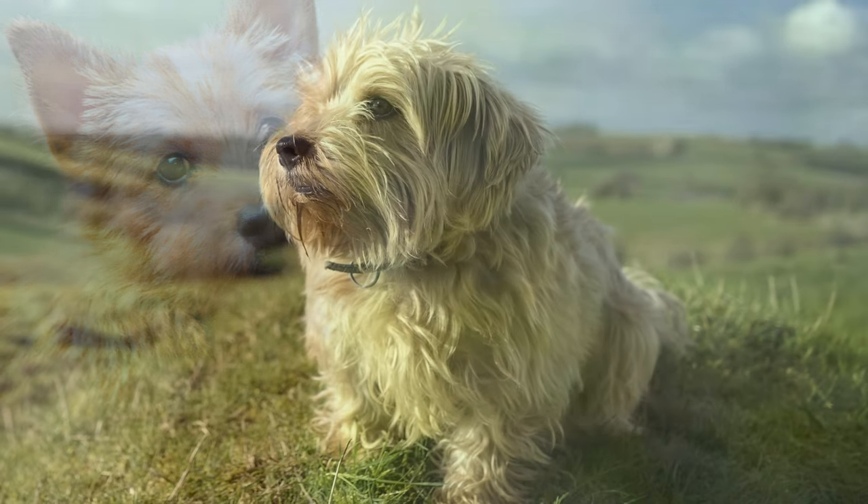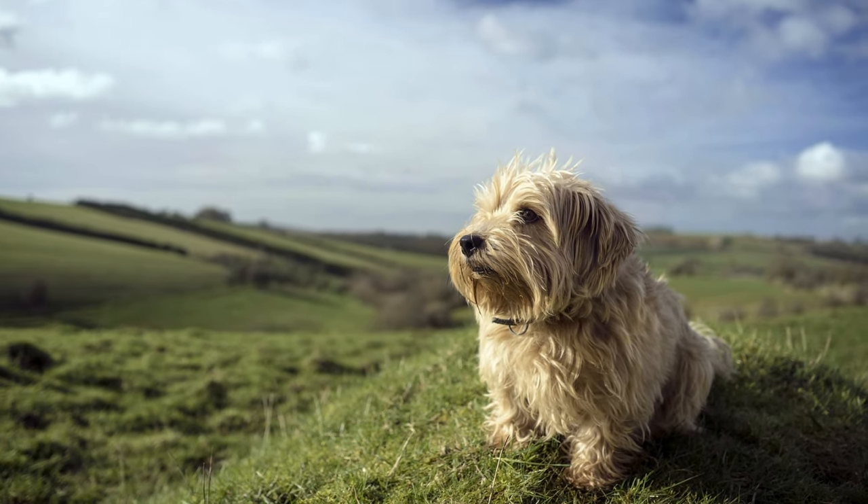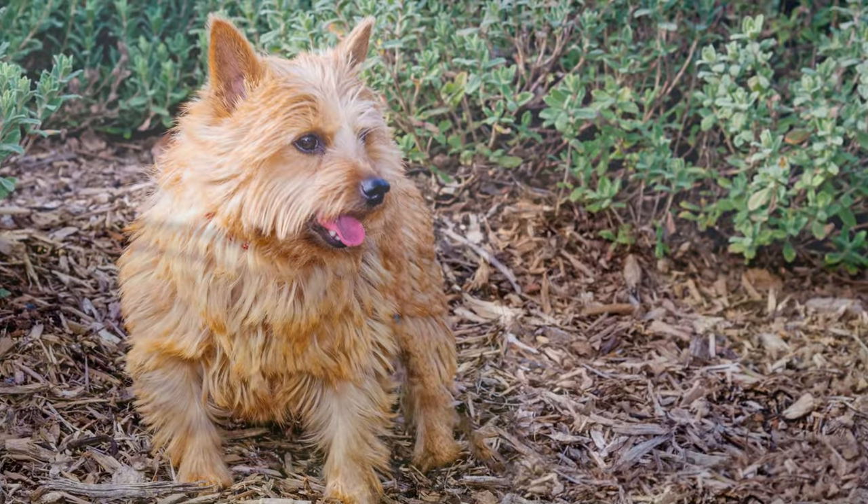Norfolk and Norwich Terriers are only distinguishable by their ears. While the Norfolk Terrier has tilting ears, the Norwich Terrier has standing ears.